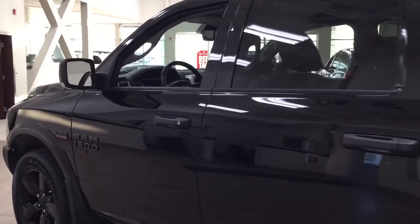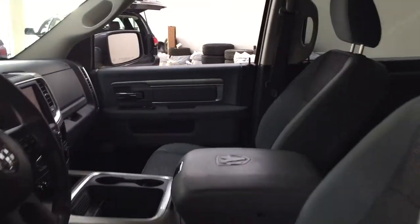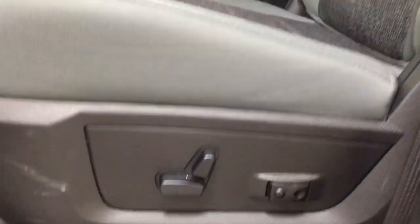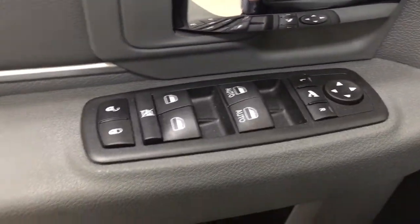Taking a closer look at the front dash and front seats, you have your cloth interior with your power driver's seat with lumbar support, light controls, mirror controls, window controls, window locks, and power locks.